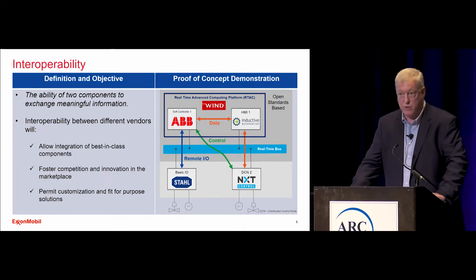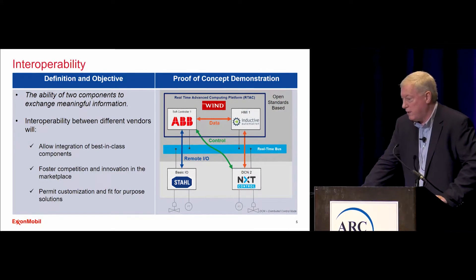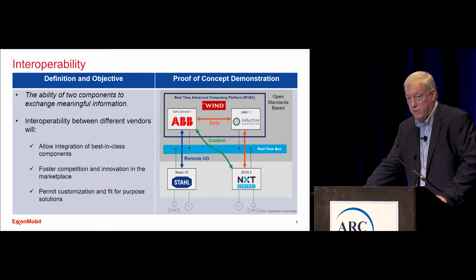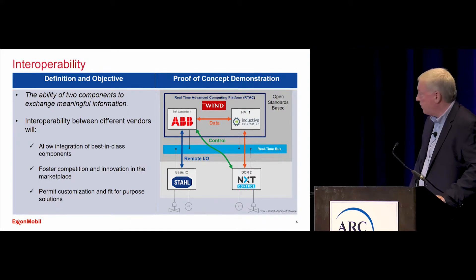We created a control algorithm using a soft controller from ABB and a hard controller DCN from NXT Control. We used some basic I/O from Rstall and integrated it with the Ignition graphics from Inductive Automation. There are no translators or gateways — it communicates using OPC UA and DDS, and we used the IEC 61499 and IEC 61131 standards for programming. All standards-based.